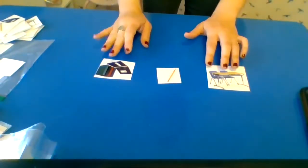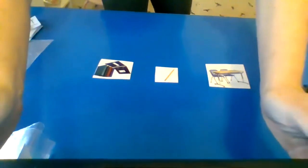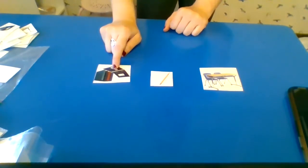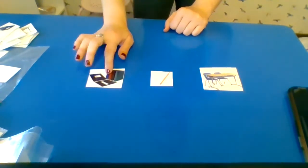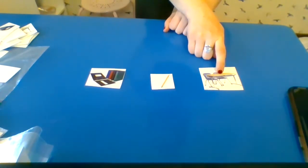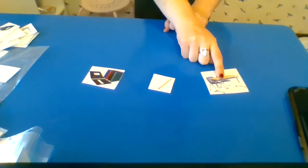All right friends, so we are going to do a sort with our classroom supplies — yay, that's super fun! So for this sort with our classroom supplies, we're going to sort binders, pencils, and desks. We have binder, pencil, desk.